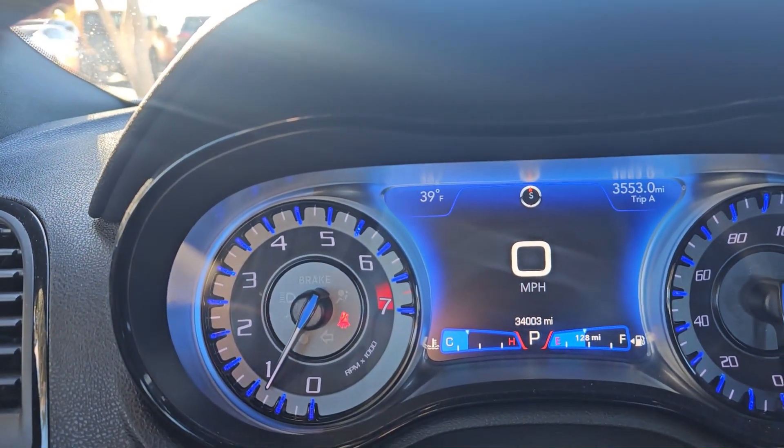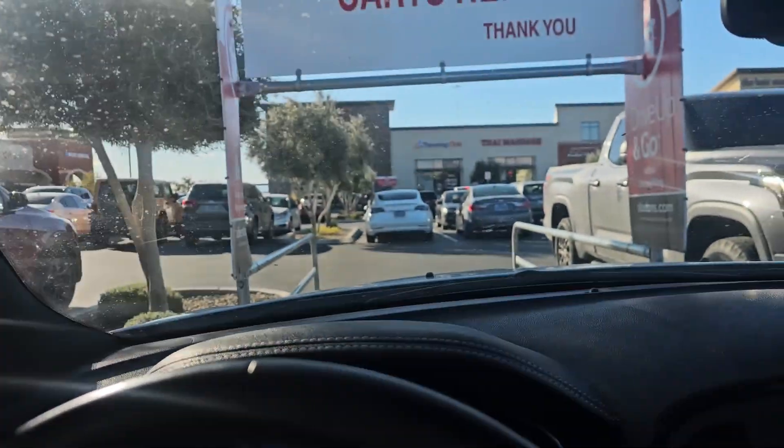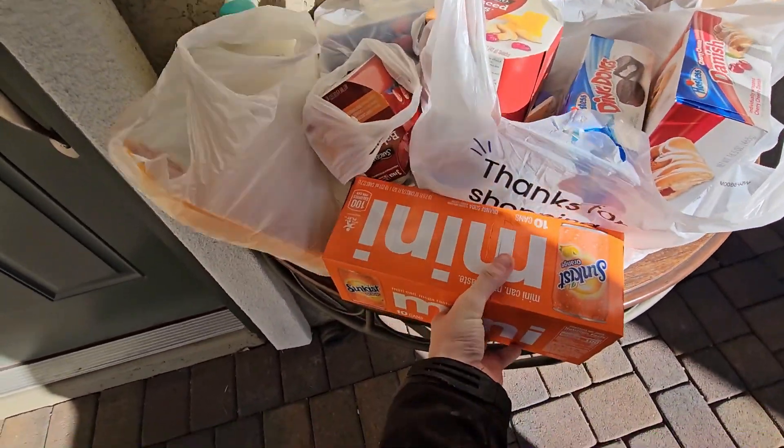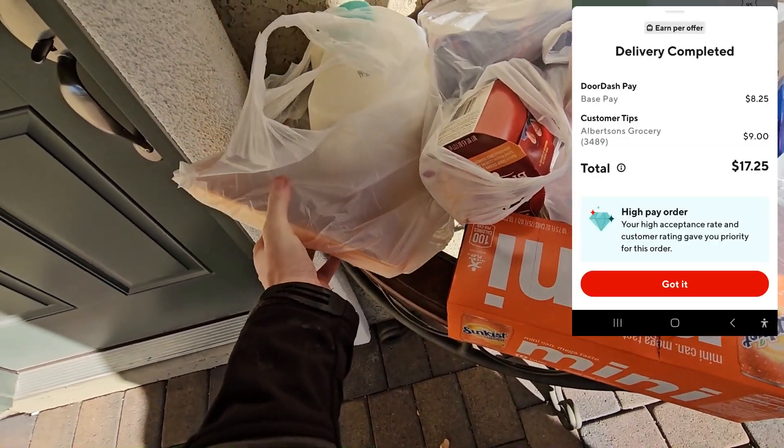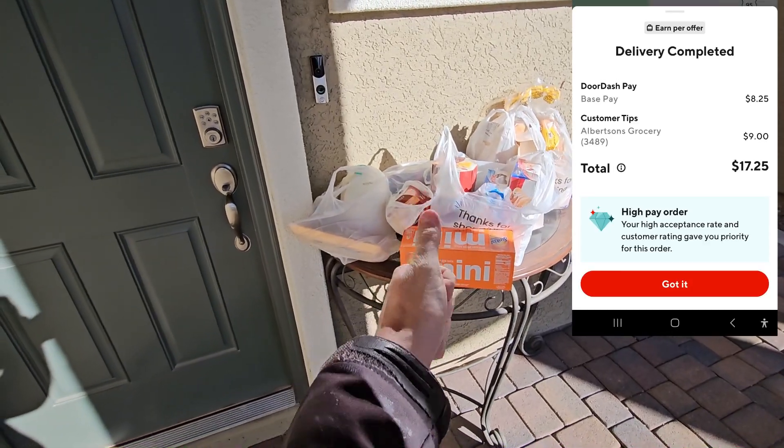It's a nice windy day at 39 degrees outside, so the windchill makes it like 25. Just got $17.25 for that order — it went up by 50 cents because the customer added one item when I was already headed to the store. So as customers add items to Shop and Pays, the pay for the order goes up, maybe 50 cents per item.